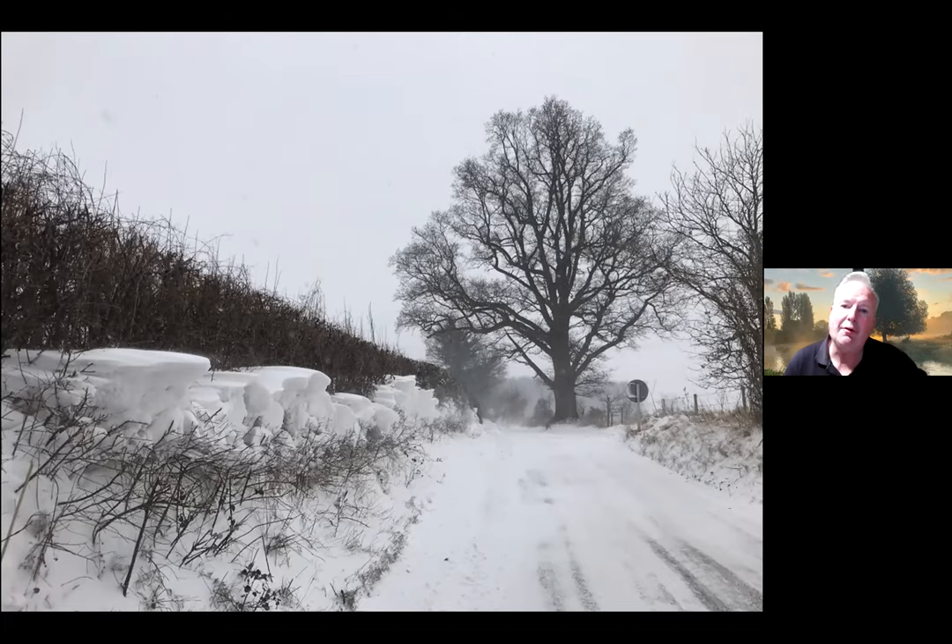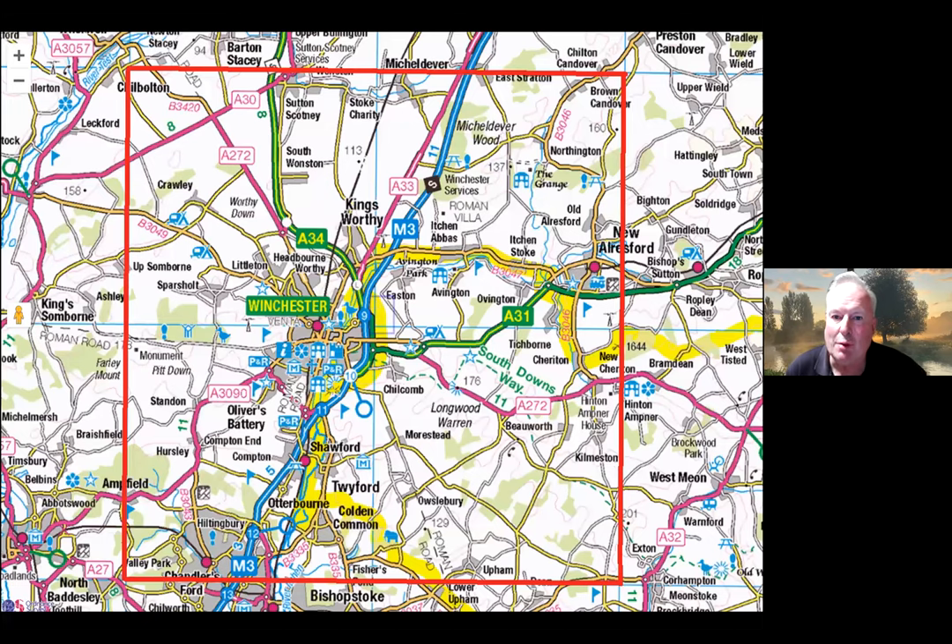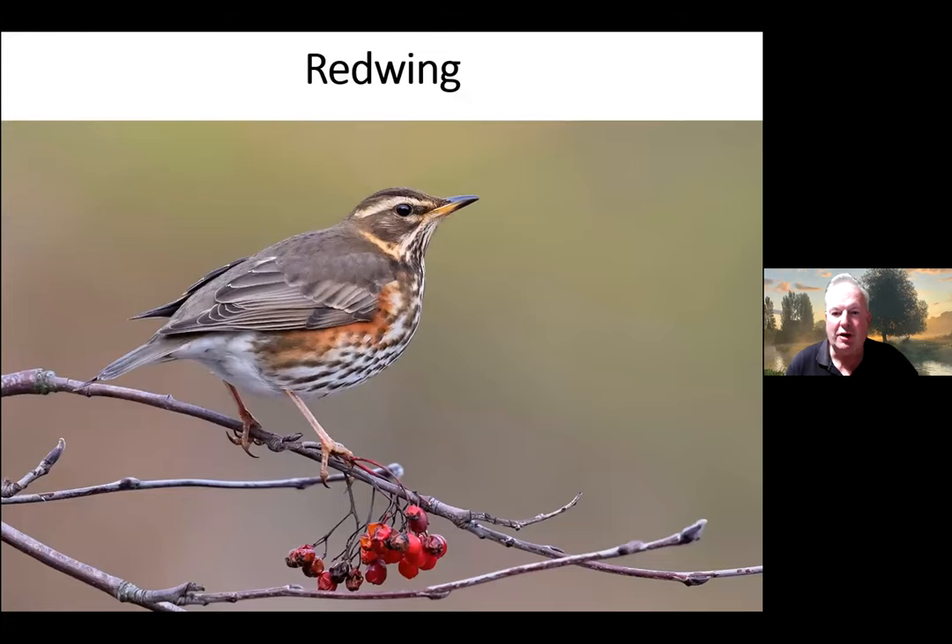This is the area we talk about roughly when we talk about Wild Winchester. For my talk I've just taken this area, so I'm going to be mentioning a few birdwatching sites in that zone, and I'm going to take you through a number of the birds one by one. I'm going to focus quite a lot on a couple that we see at this time of year that are just arriving.